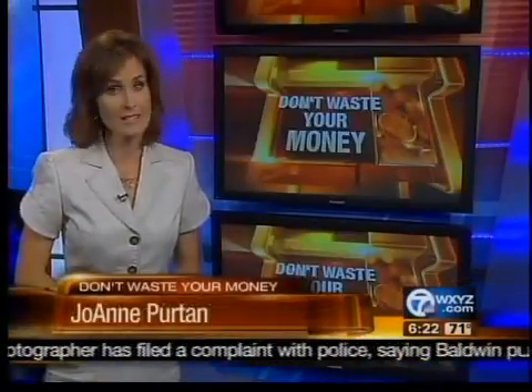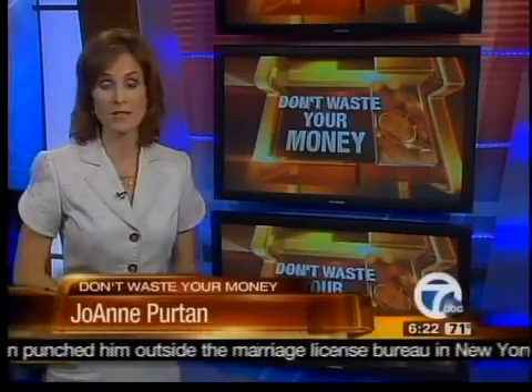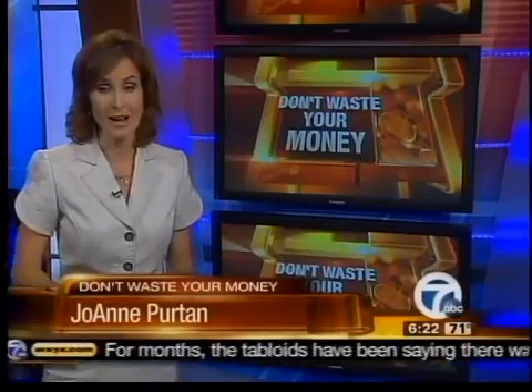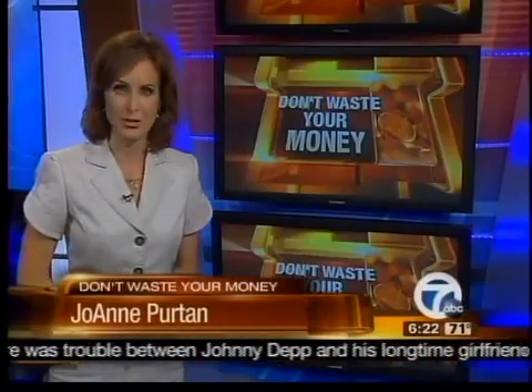Consumer Reports found that meat raised without antibiotics doesn't necessarily cost a lot more than regular meat. Its shoppers found it at very reasonable prices in several stores. You can read more of Consumer Reports' complete investigation on antibiotics and meat on the homepage of our website at WXYZ.com. I'm Joanne Pertin, 7 Action News.